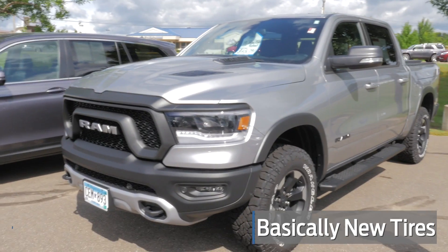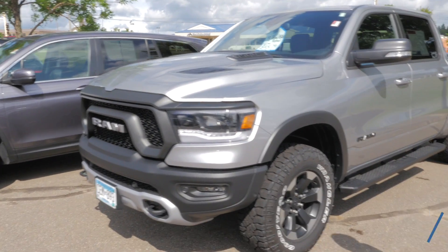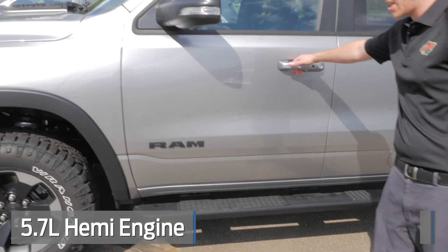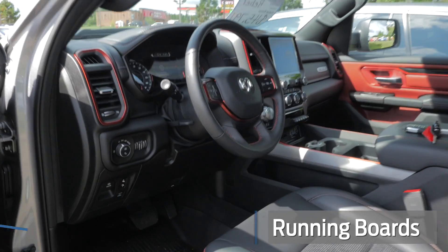Basically brand new tires — they've got a couple thousand miles on them. You can see the parking sensors along the front there. It is the 5.7 liter Hemi. It has running boards added to the side and it's got the smart entry system here.